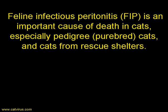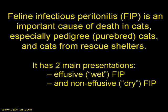FIP — feline infectious peritonitis — is an important cause of death in cats, especially pedigree or purebred cats and cats from rescue shelters. FIP has two main presentations: effusive or wet FIP, and non-effusive or dry FIP.